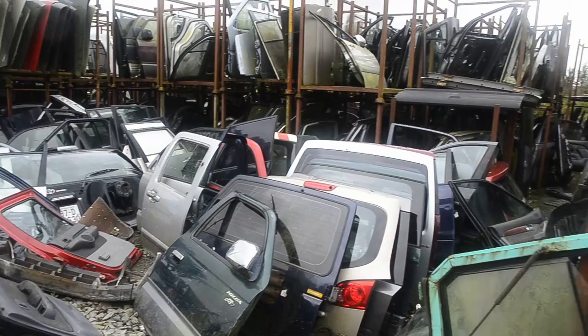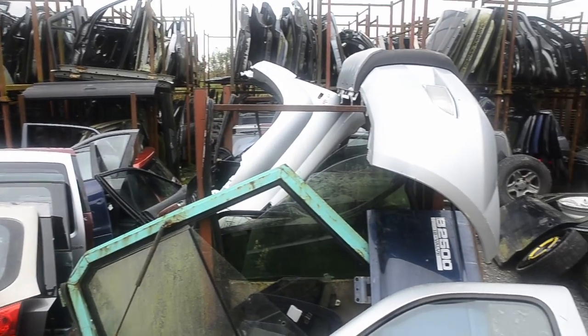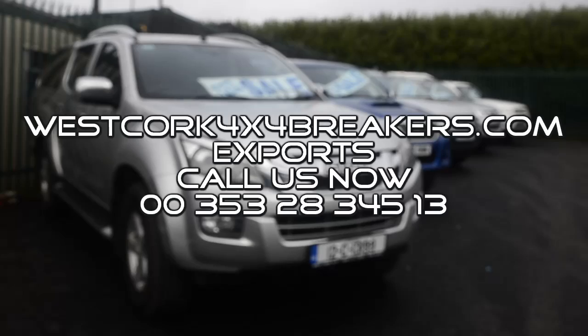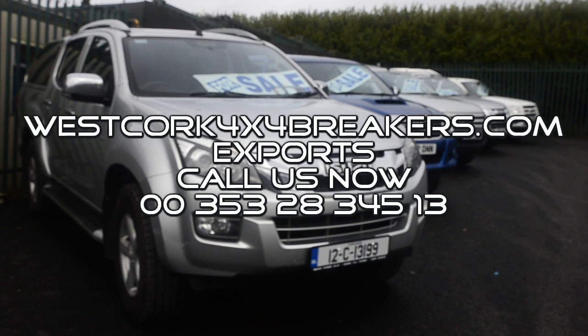So, if you need a part, big or small, get in touch with westcork4x4breakers.com. Ring us now on 00353 28 34513.